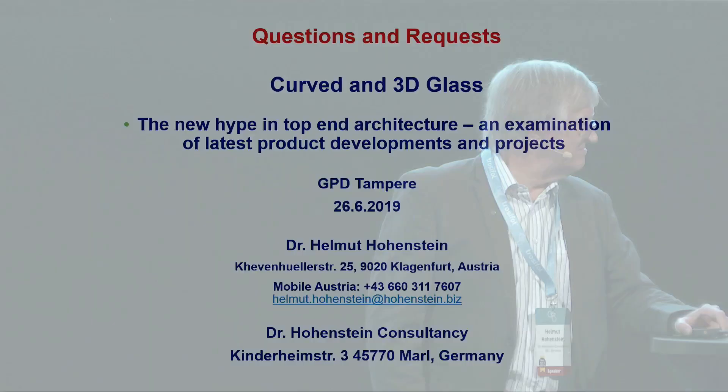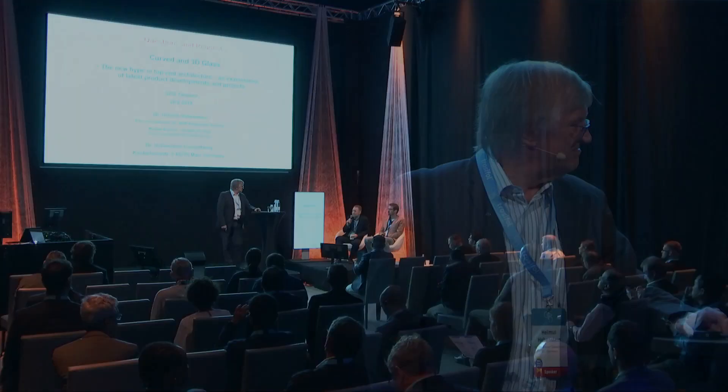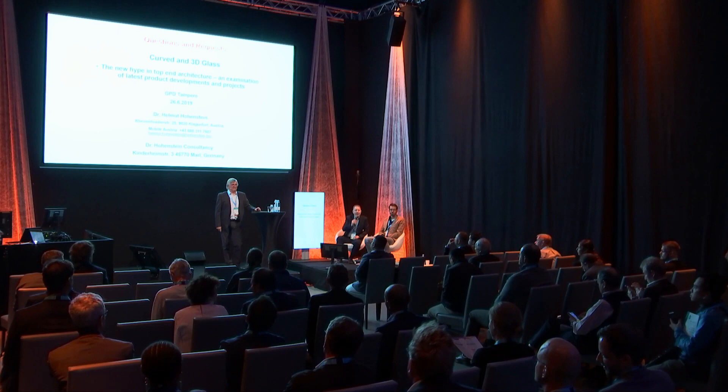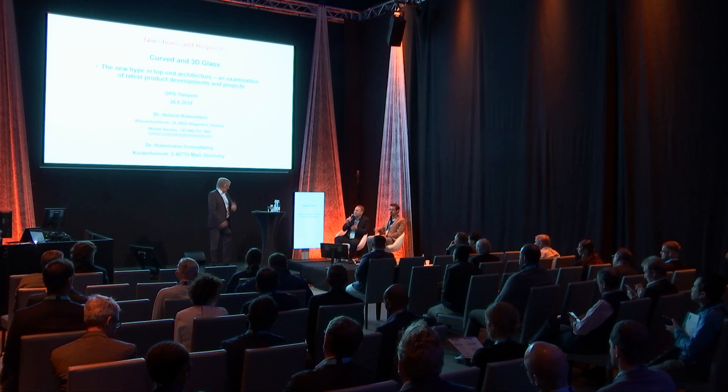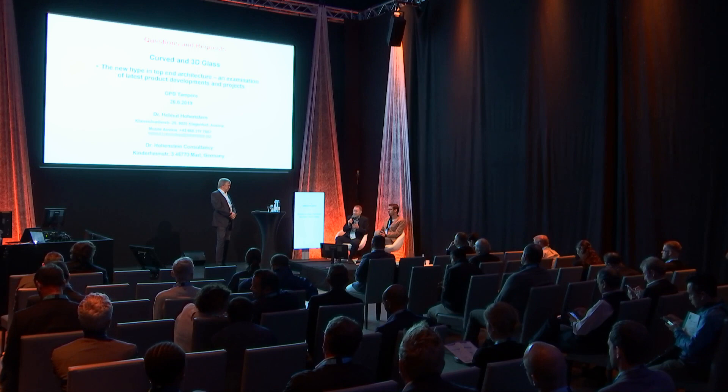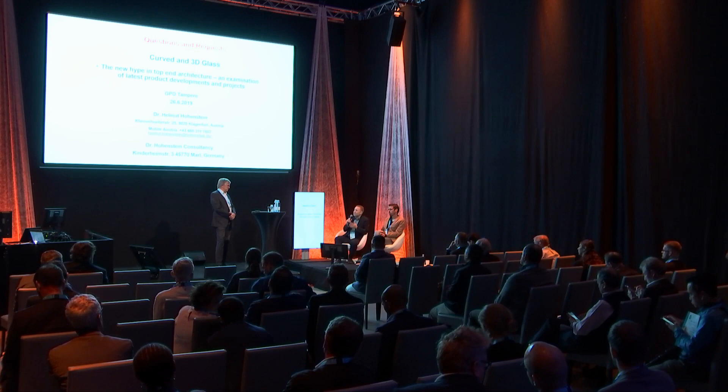Many thanks for your presentation — I think everyone appreciates your long experience. Are there any questions from the audience? Looking at what you presented, it's a lot of education — to go to the glass processor, find just the tempering line. Do you think this goes back to a kind of craftsmanship to adjust and optimize the tempering line? Or what's the best way — is it education, or what's the magic behind getting curved glass so perfectly good?